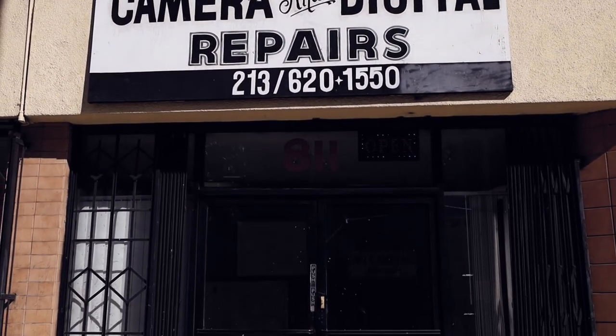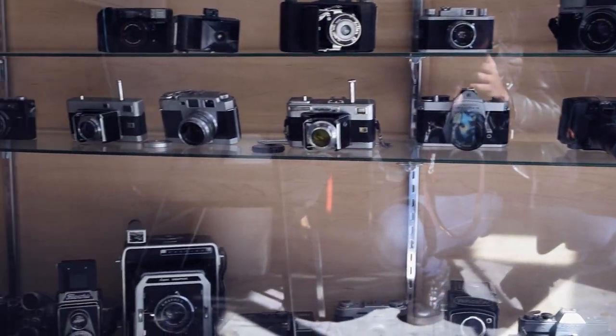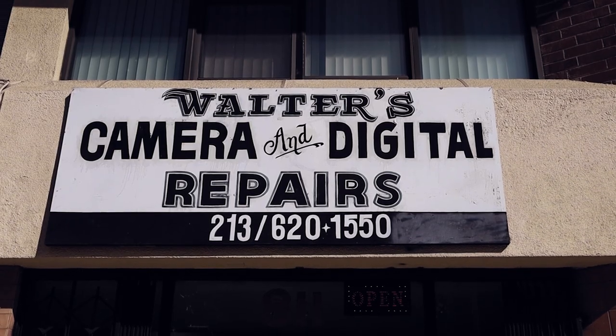This video is sponsored by Walters Camera Repair. If you have a camera in need of servicing or repair, make Walters your go-to shop for quality and fair pricing. Website in the description below, and tell them Talia sent you.